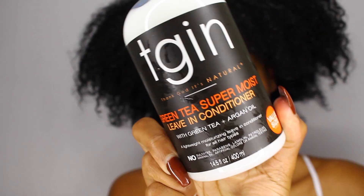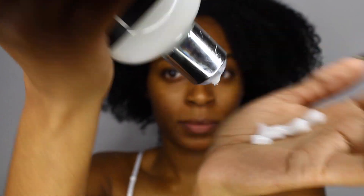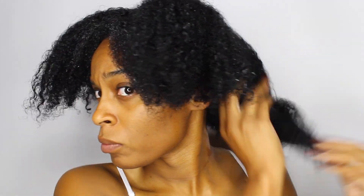Now it's time to add our leave-in conditioner. I still have a little bit of the mask in my hair but that's okay. I'm gonna use the Green Tea Super Moist Leave-In Conditioner — another staple of mine — and I'm just going to work that through my entire head. I'm also going to add a little bit of extra oil to my scalp and to the ends of my hair, because this weather has really affected my hair and I have to figure out what really works for me.